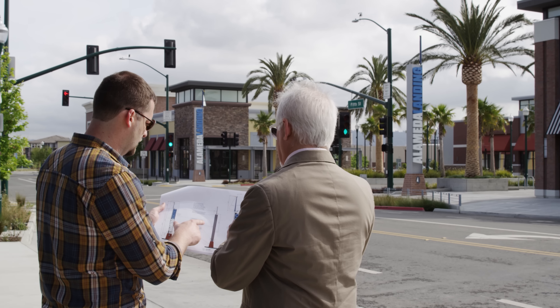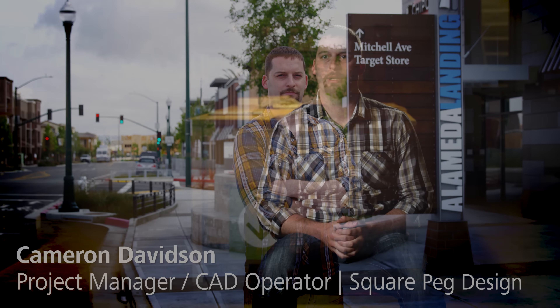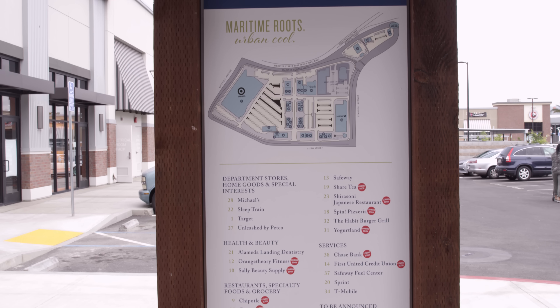We even have clients now that insist that our location plans and schedules are all done in AutoCAD. For Alameda Landing, AutoCAD was very important for coordinating and organizing files from the architects. We took the architectural set, located our signs on the site plan to make sure that there were no conflicts within the built environment.